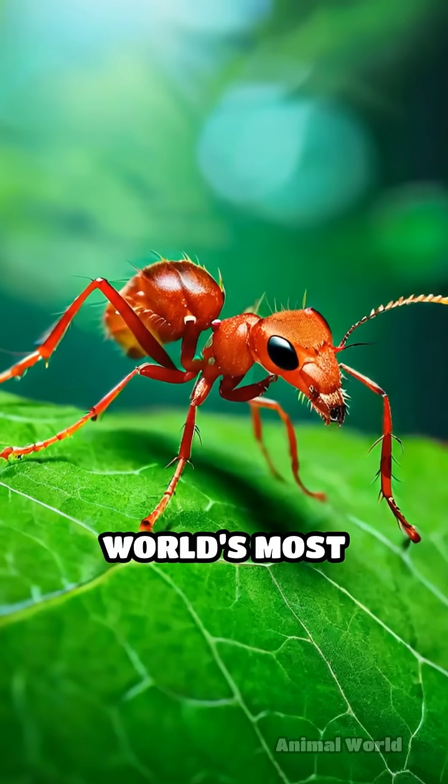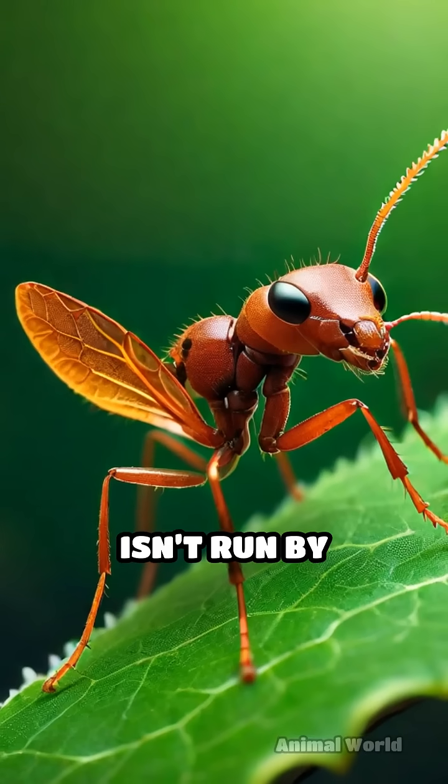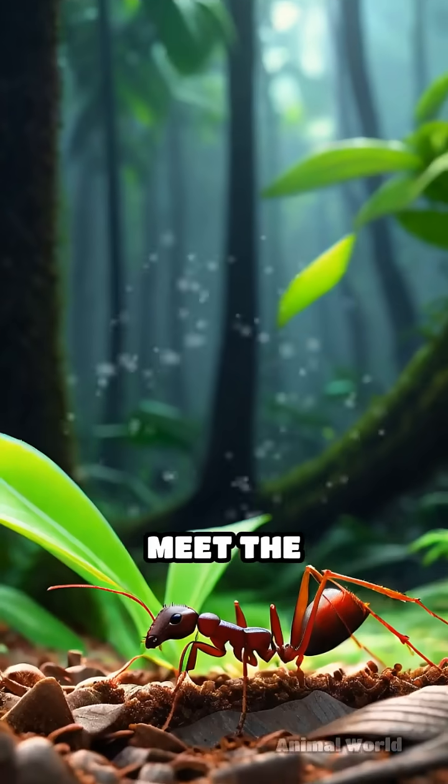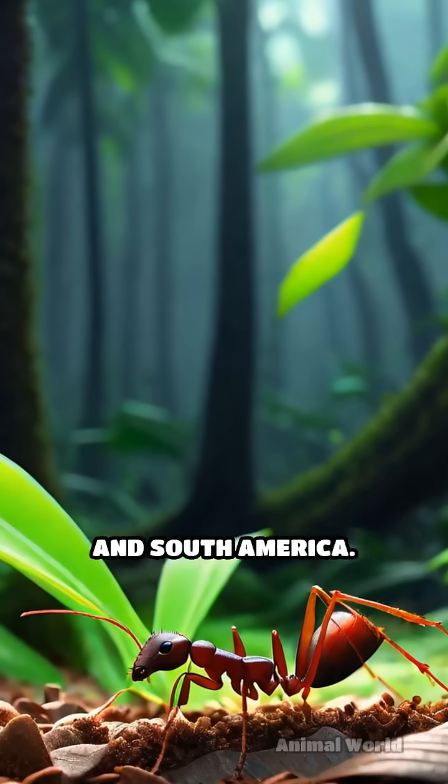What if I told you that one of the world's most sophisticated farming systems isn't run by humans, but by tiny insects? Meet the leafcutter ants of Central and South America.